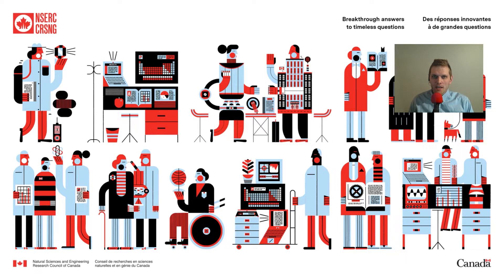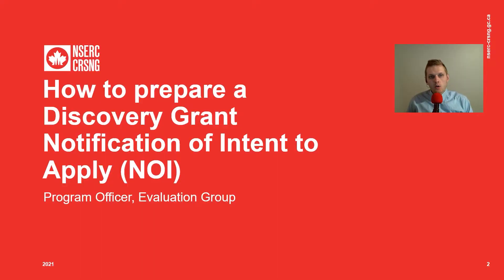Hello, my name is Robert Attrell and I am a Program Officer with the Discovery Grants Program at NSERC. I'd like to welcome you to NSERC's presentation on how to apply for a Discovery Grant at the Notification of Intent to Apply, or NOI, stage. This video is available in both French and English.